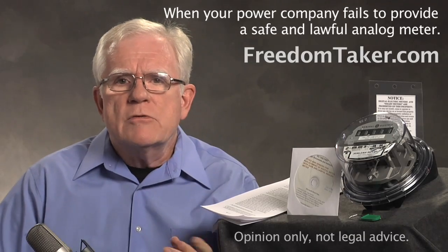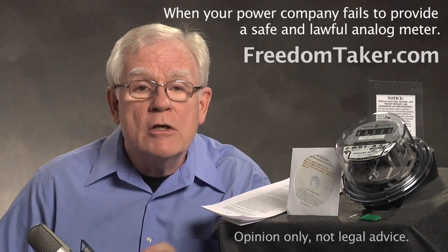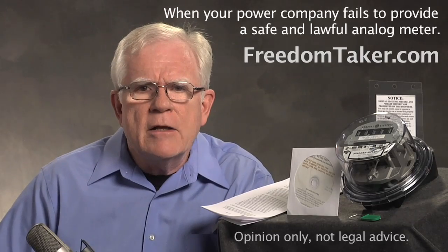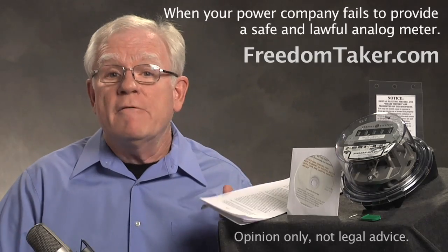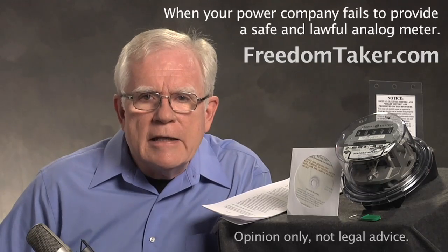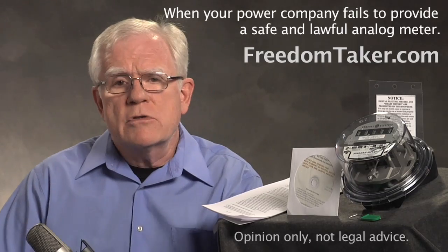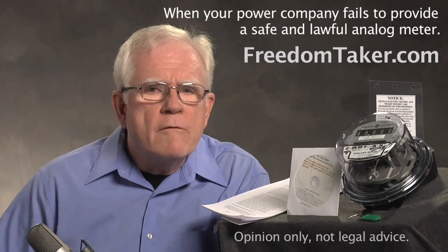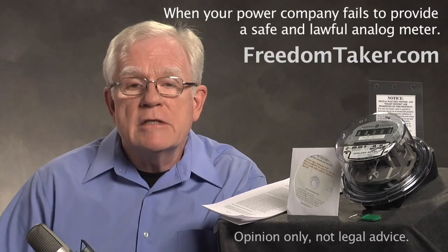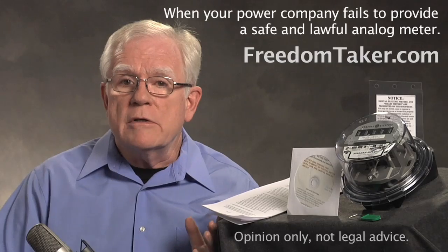You send that notice — which is the formal demand in writing — by certified mail. After receiving that notice, if the power company calls you, knocks on your door, or sends you any message with any denial, threat, or bullying, you simply give them a photocopy of the certified letter and the delivery receipt and tell them to read it. They don't get their way simply by ignoring their mail. Your notice is enforceable. The only lawful response to your notice is to give you a safe analog meter. The digital meter installation is a violation of the law. So your job then is only to repeat your notice and let them know.